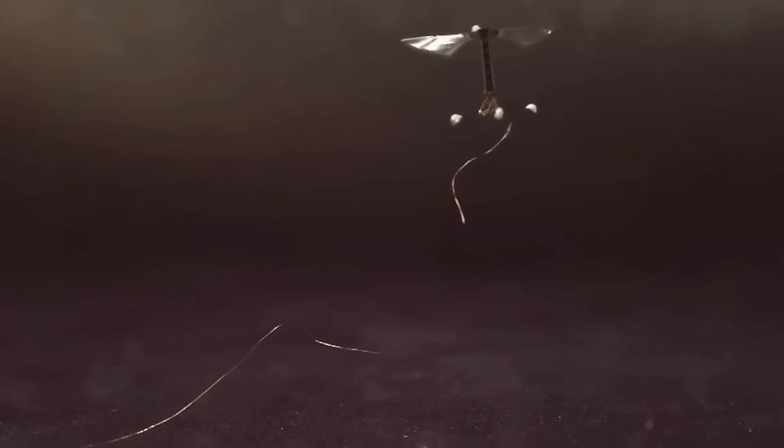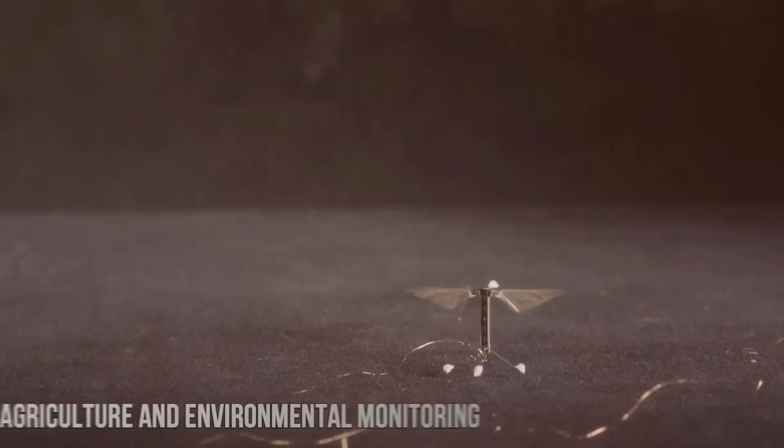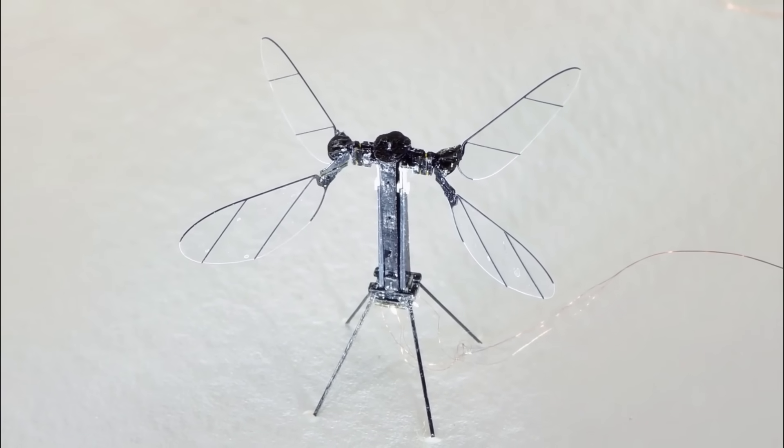Despite its small size, it can achieve stable and controlled flight, making it ideal for applications where precision and maneuverability are essential. RoboBee has the potential to revolutionize industries such as agriculture and environmental monitoring. It could be used for pollination in situations where natural pollinators are scarce.